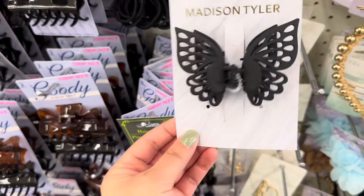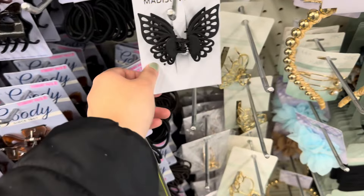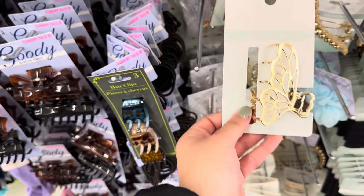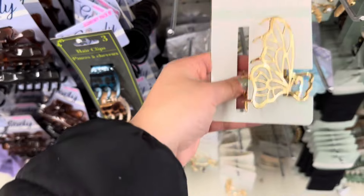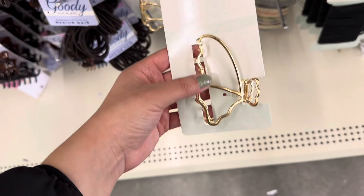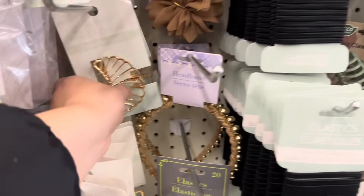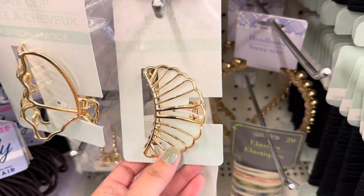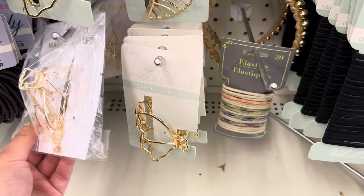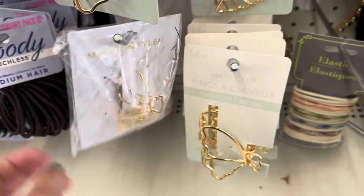Out of all of them, I think this one's my favorite — it's literally a butterfly, how adorable! They also have these gold butterfly ones. I could have sworn I saw something like this at Target for like $14, and I cannot believe they have it here at Dollar Tree. These are super nice quality. They also have the little seashell-looking one, and these ones have little bedazzles on them — how adorable!